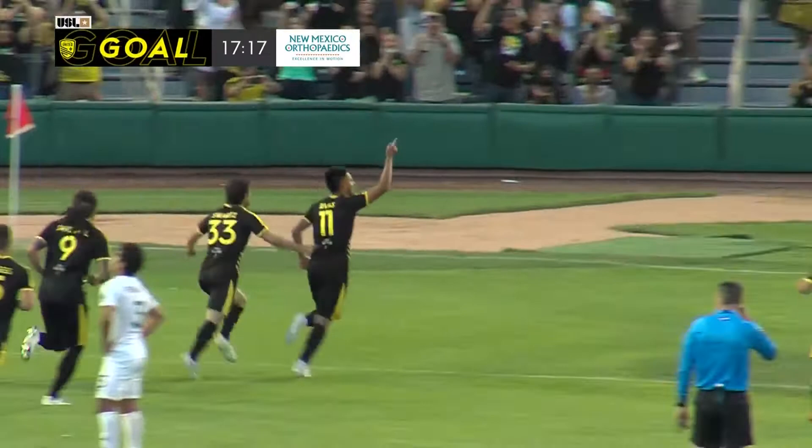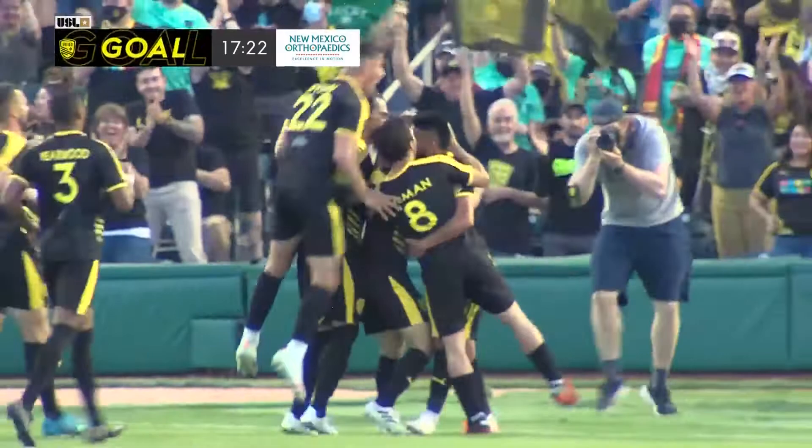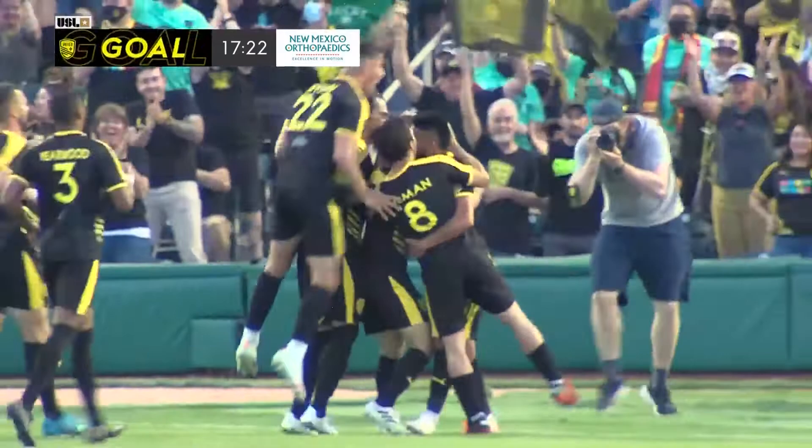Sergio Rivas with his first goal for New Mexico United at the lab in front of 8,100 people. A special moment for the hometown kid.